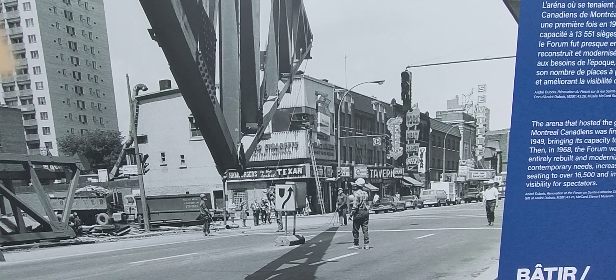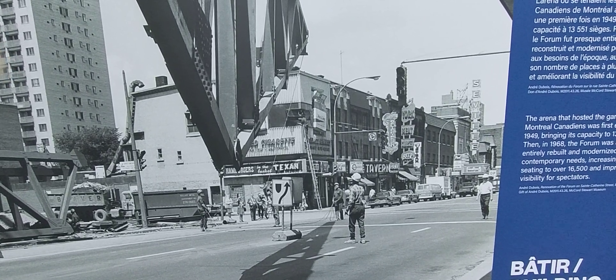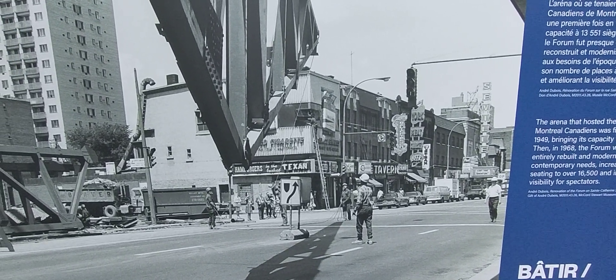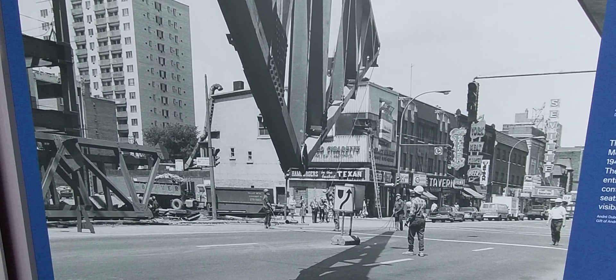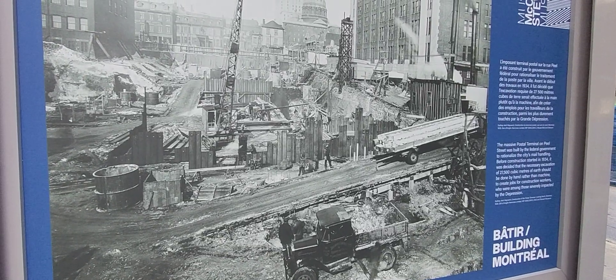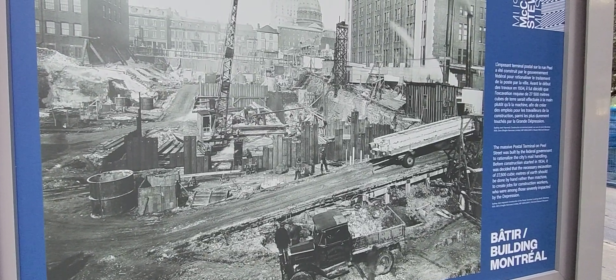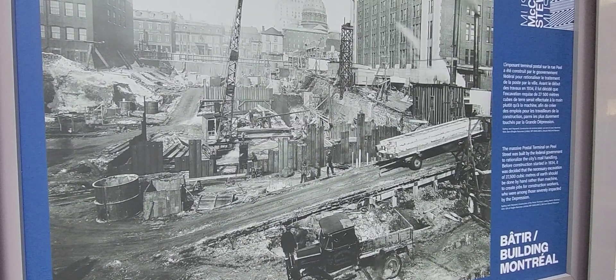The Forum de Montréal was built in 1924, then expanded in 1949 to a capacity of 13,551 seats. In 1968, the Forum was almost entirely rebuilt and modernized to suit contemporary needs. It is located at Atwater and Saint-Catherine.